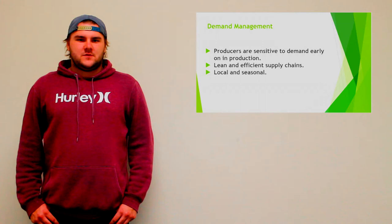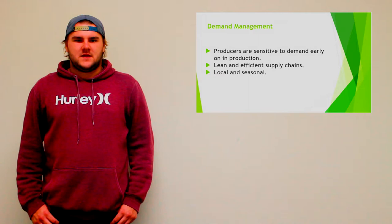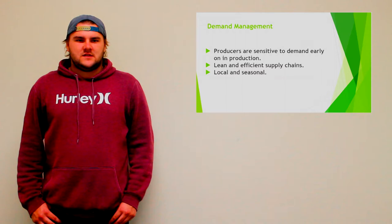Demand management. Producers are sensitive to demand early on in production, but at the delivery point, products may be pushed onto the market based on availability. Suppliers can help manage demand by exchanging information, affecting menu planning and price incentives. This is adopting an influence strategy.